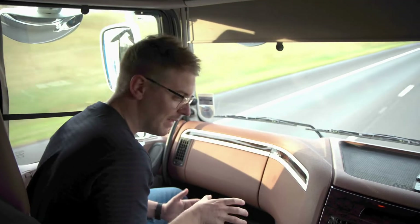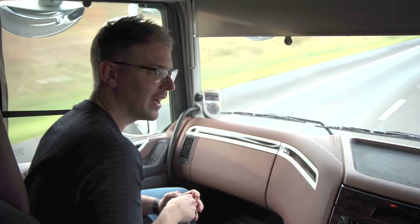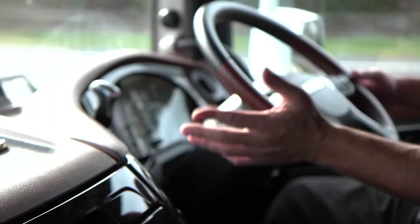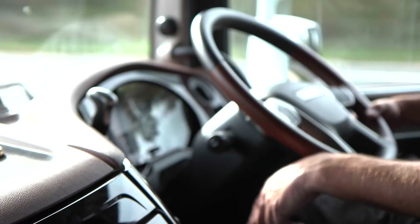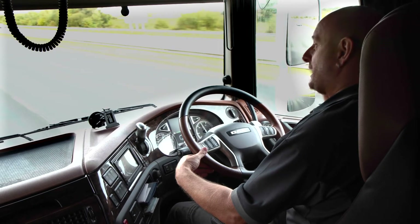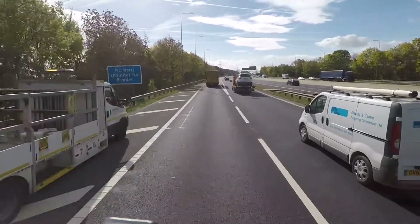So in this new truck, you've gone for the 16-speed TraXon gearbox. How does that differ from the last vehicle you had? Just getting used to the new torque bank on it. When it lugs right down to like a thousand RPM, it's still getting that mindset of not having to drop a gear, just letting the truck do its own thing.